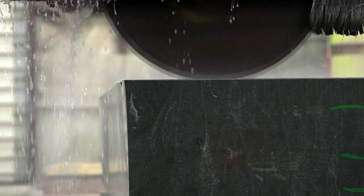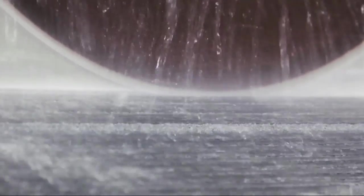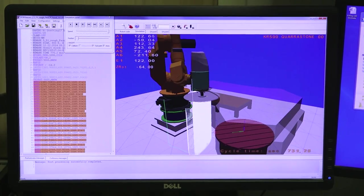Each stone is cut with advanced milling technology. Some of the stones are cut by robots, and the accuracy of each stone is within about one millimeter.